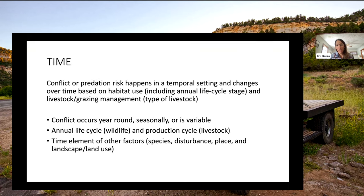Timing: thinking through the annual life cycle of predators on the landscape, the natural prey base, and the production cycle of livestock. As we think about risk, where are livestock at different times in that production cycle — is it calving season, is it weaning, what is our grazing rotation — and how does that intersect with what bears and wolves are doing on the landscape?